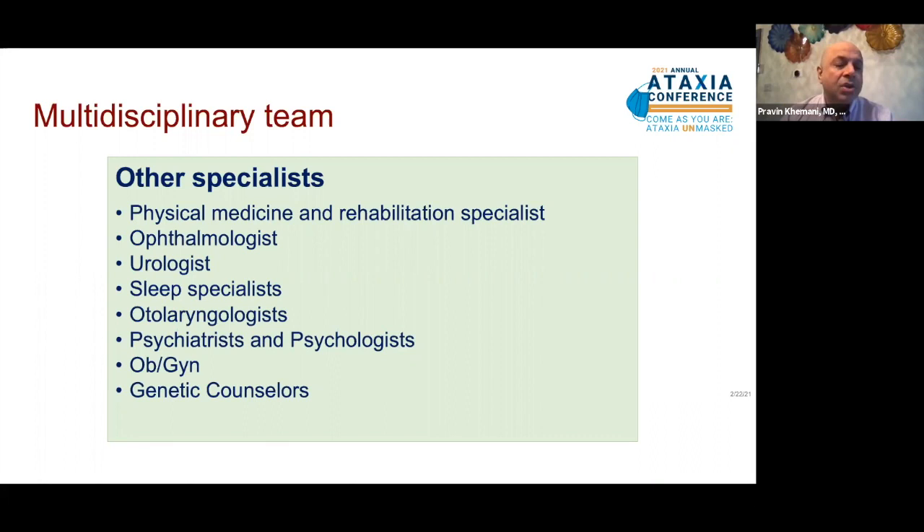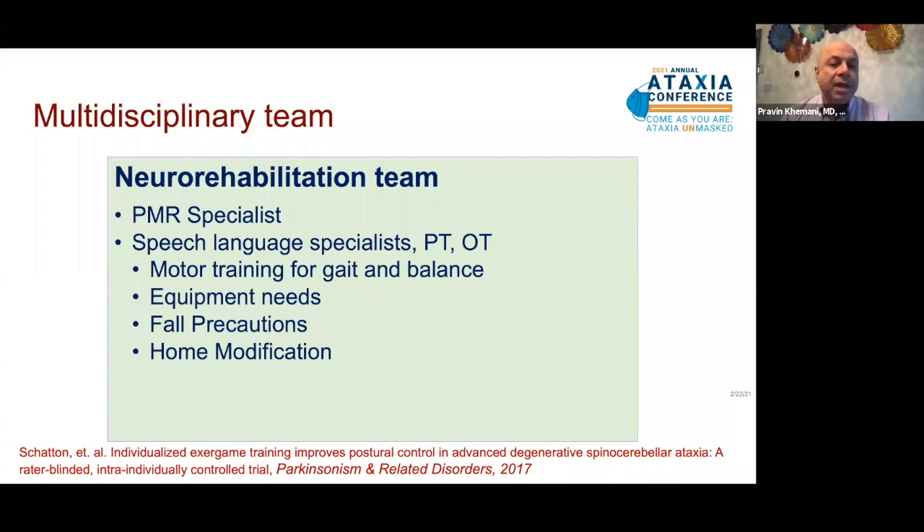The neurorehabilitation team includes the physical medicine and rehab specialist physician, speech language specialist, physical therapy, and occupational therapy. There is mounting evidence that certain intensive motor training, also called exergames, really benefits gait and balance in ataxias. These comprise physical therapy exercises through video games that you can do at home, which becomes particularly relevant during COVID times. These specialists come together to assist patients and families with equipment needs, implement fall precautions, and also home modifications for easy mobility.